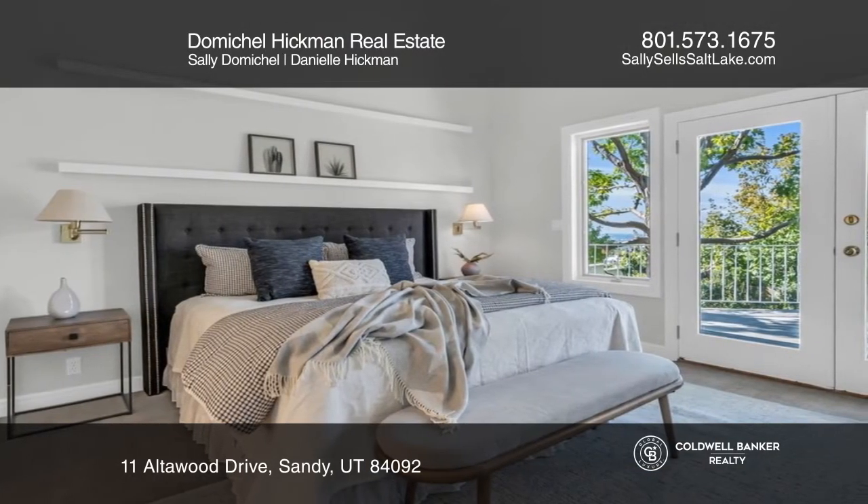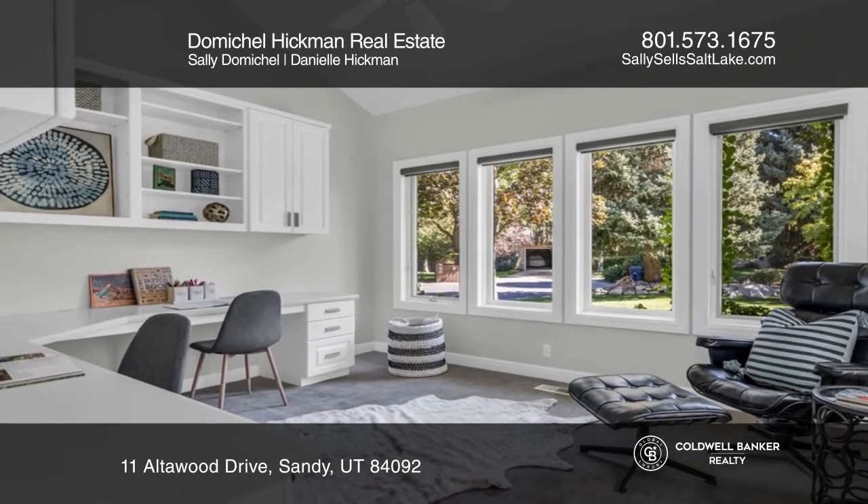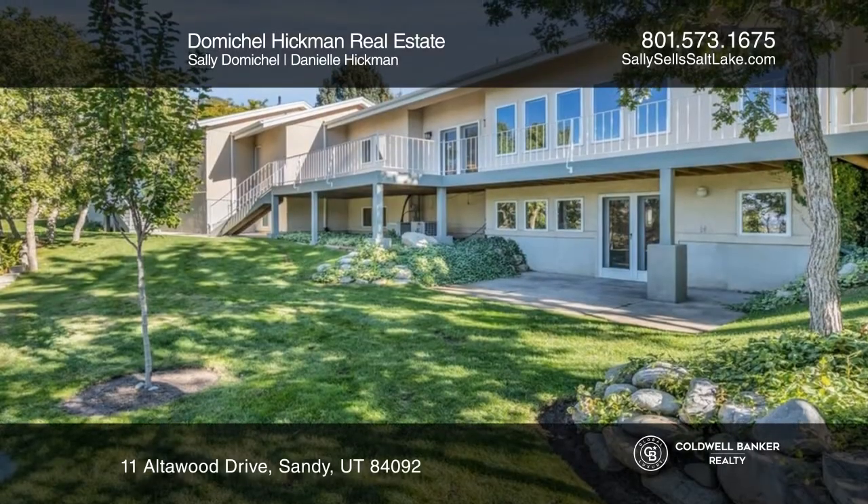Many rooms have plenty of natural light and views of trees. There's a two-car garage and a large landscaped yard.